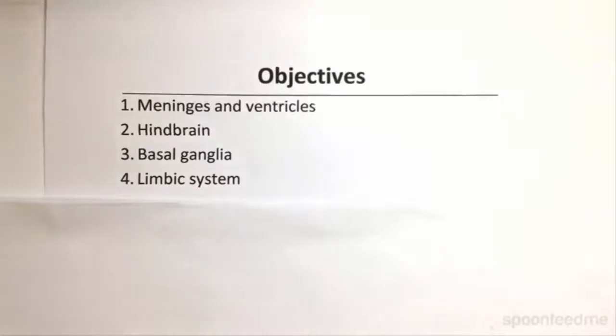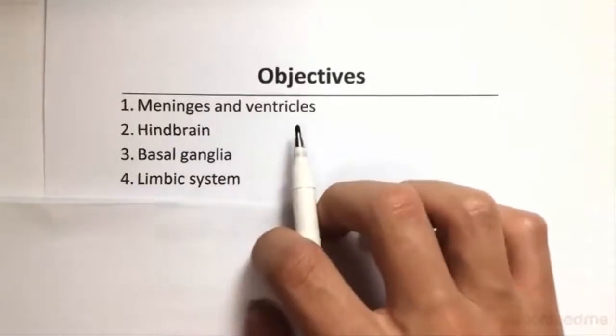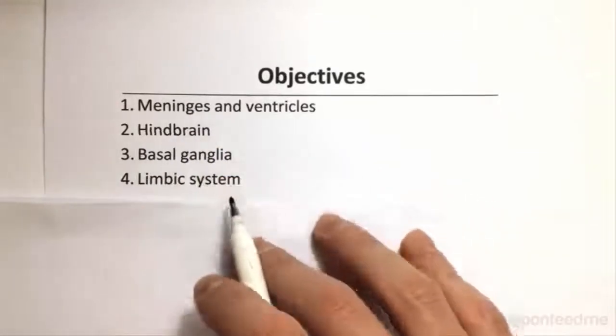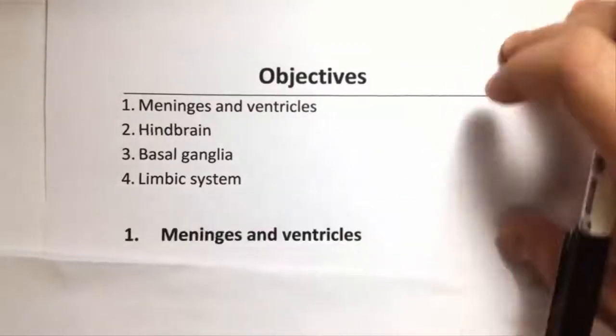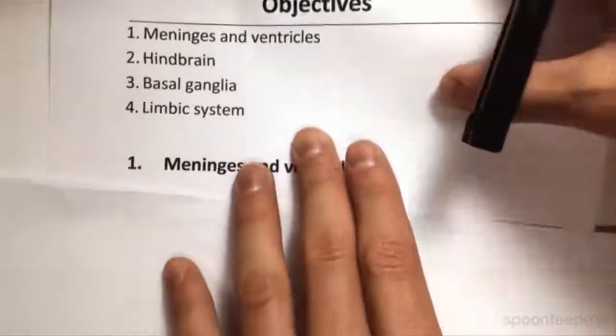Hey guys, in this video we'll be looking at the meninges and ventricles, the hindbrain, basal ganglia and the limbic system, all as a part of the central nervous system, as opposed to the peripheral nervous system which we looked at last video. So the meninges and the ventricles.